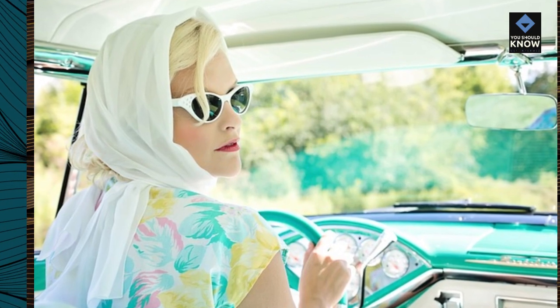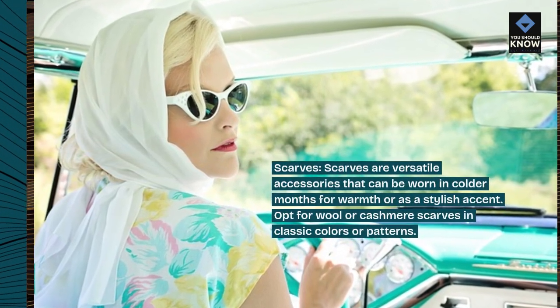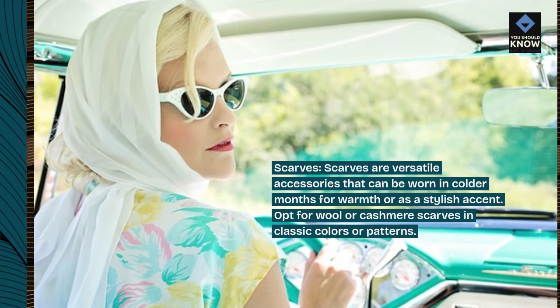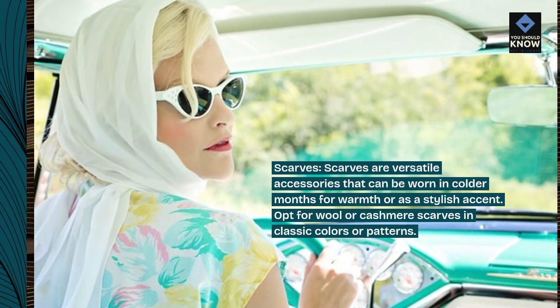Scarves. Scarves are versatile accessories that can be worn in colder months for warmth or as a stylish accent. Opt for wool or cashmere scarves in classic colors or patterns.